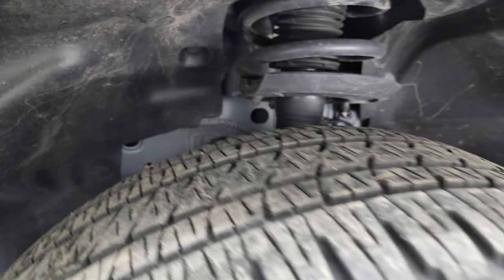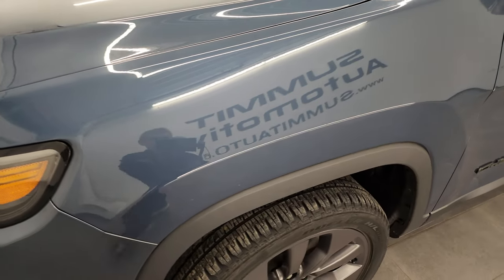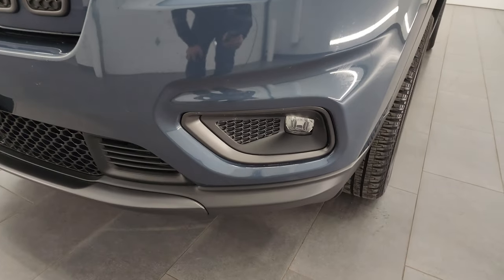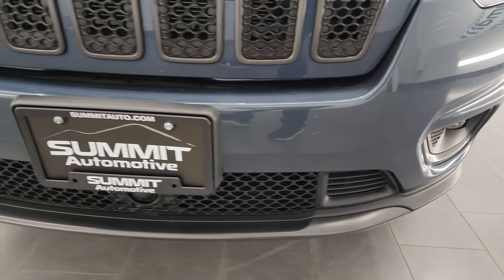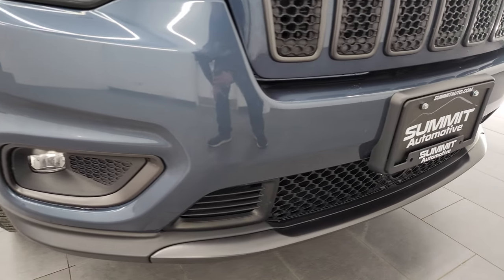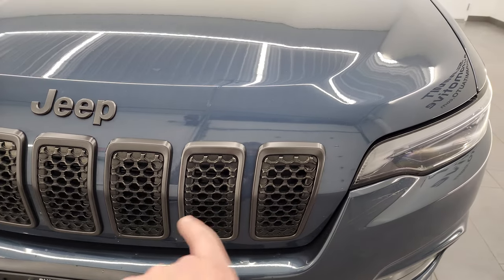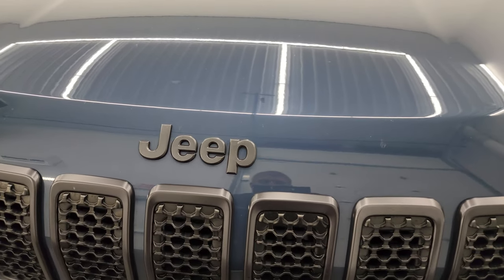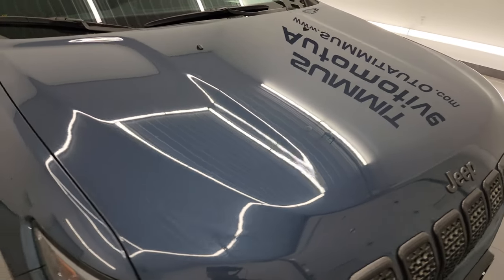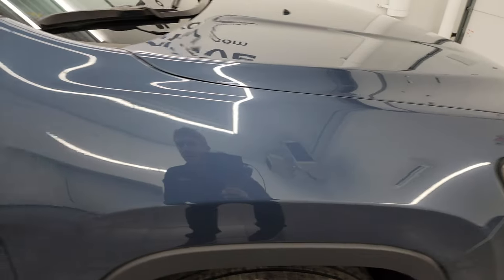Frame and underbody looks pretty good. This is a one-owner, clean title history, clean Carfax out of Wisconsin. The front fender is absolutely perfect. It has the LED headlamps, running lights, and fog lights — I'll turn all those on at the end of the video so you can see just how bright they are. I didn't see any dents, dings, scuffs, or scrapes on the front bumper. You get the seven-slotted grille with the granite crystal surrounds, as well as the granite crystal Jeep lettering on the hood, which is in really nice condition as well.